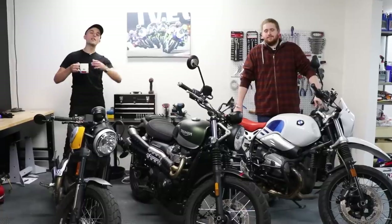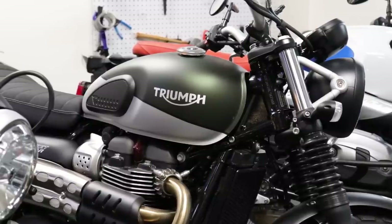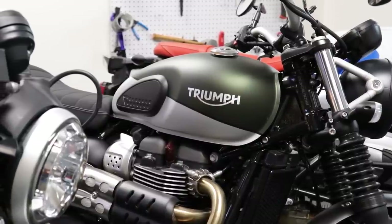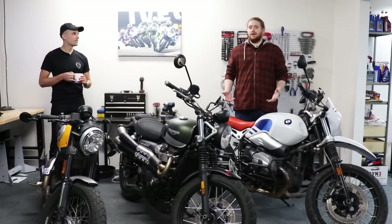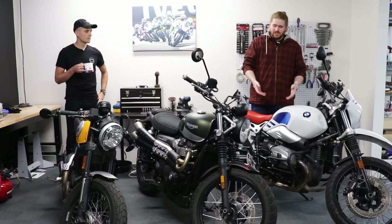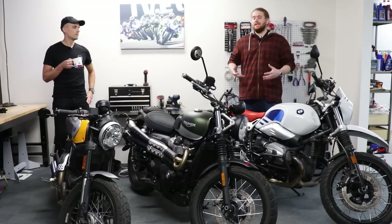All right everyone, welcome to the ultimate scrambler shootout. We've got a really fun video for you today. We're gonna be comparing and contrasting these three motorcycles, which we feel are the true blue authentic scramblers on sale today. These are all ostensibly street motorcycles that have been dressed up to play off-road — bigger front tires, spokes, cradle frames, skid plates.